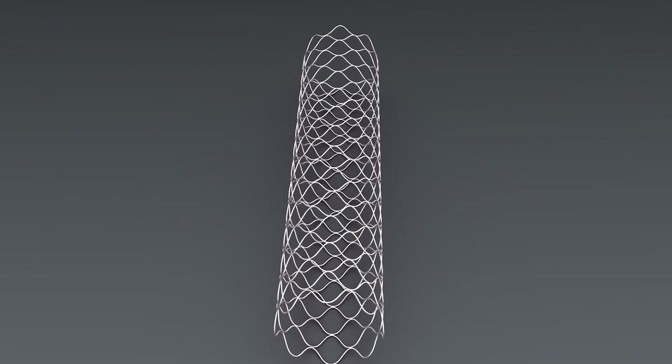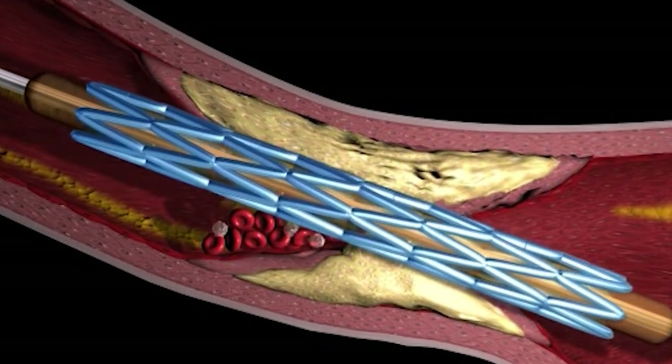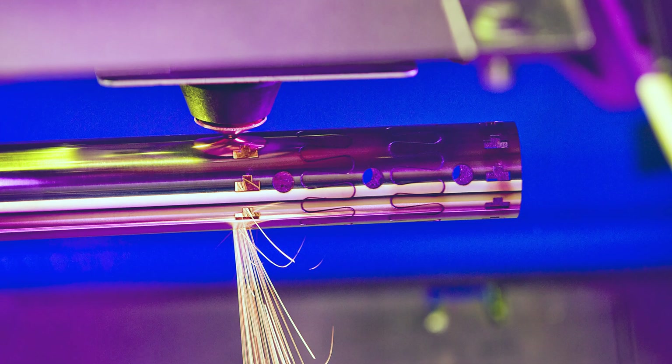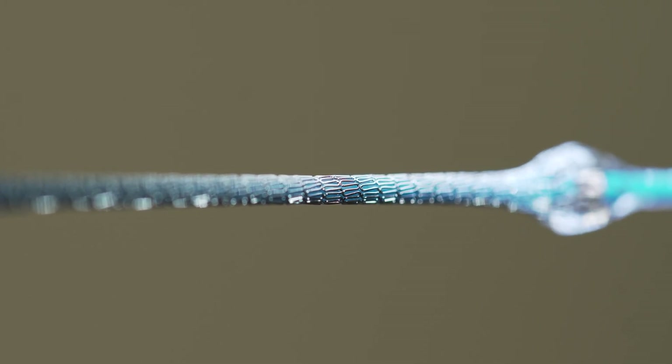The stents we place in patients are made of metal, and these metallic stents are made of various alloys. Initially that was pure stainless steel, but there are others made of cobalt chromium, and others with platinum metal or alloys. These materials are designed to provide the strength to keep the artery open, and they stay there for life.